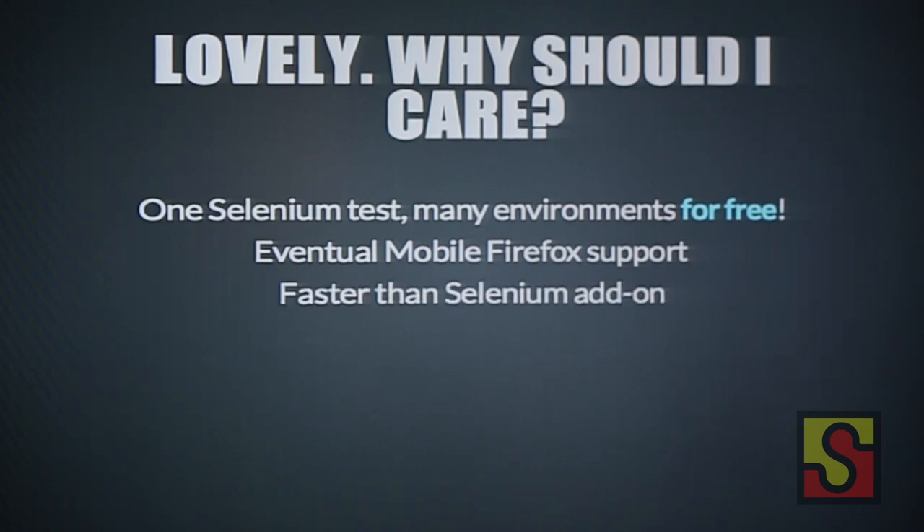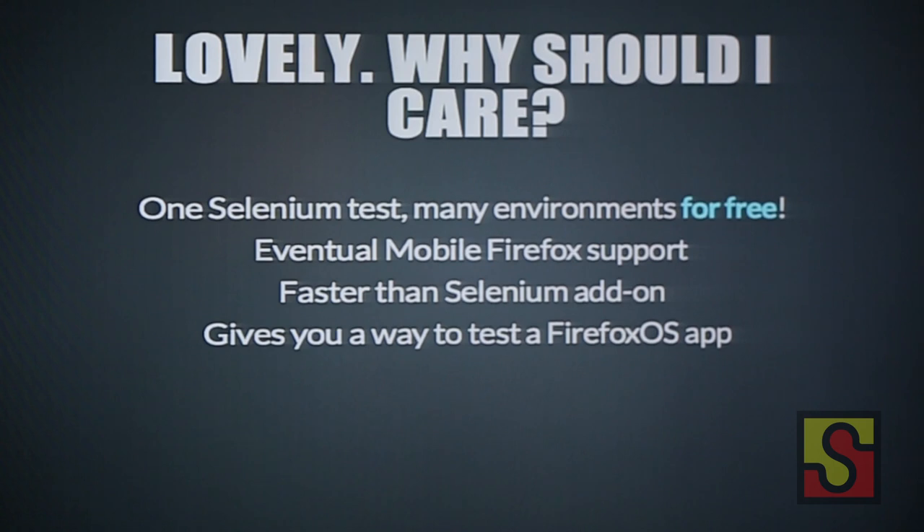Another thing we noticed is that Marionette is faster than the current Selenium add-on in Firefox. The add-on injects all those Selenium scripts into the scope of the page each time you go to a new page. Since Marionette is embedded directly into Gecko, you don't have to do all that constant processing, so it's quite fast. And lastly, it gives you a way to test a Firefox OS app or your web app in Firefox OS.